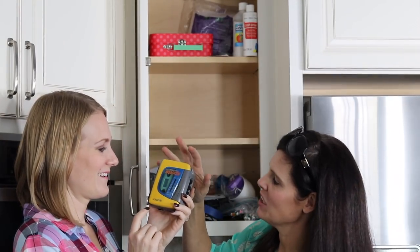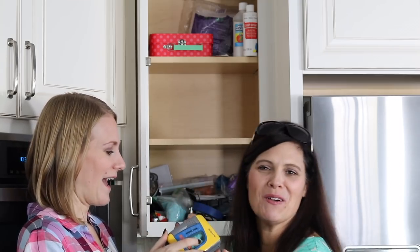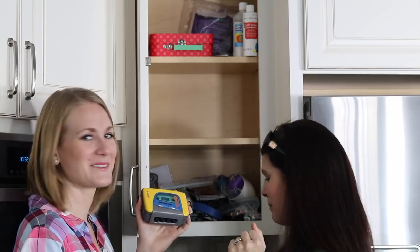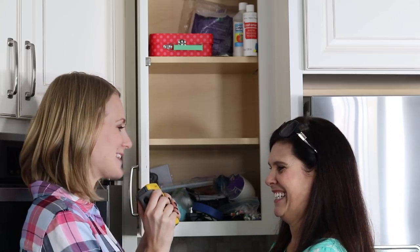This is a Walkman from like the 80s. If you open it up inside, it has a Happy Birthday Holly tape that her dad gave her when she was eight years old. She plays it every single year because she's a bit superstitious — if she doesn't, bad things will happen. This is sentimental, so it's going to go in a safe spot.